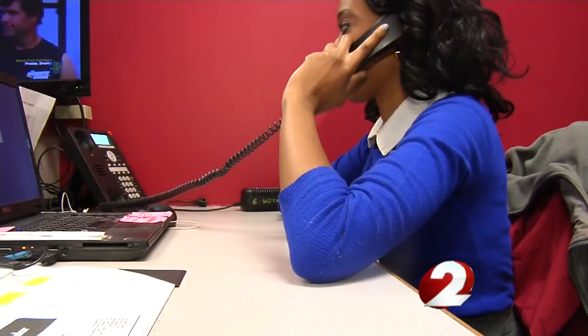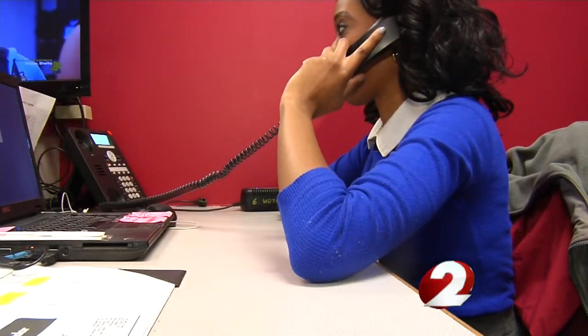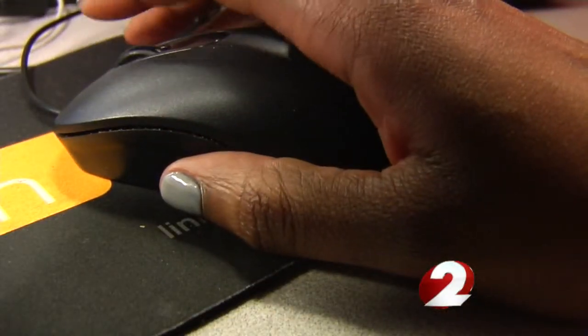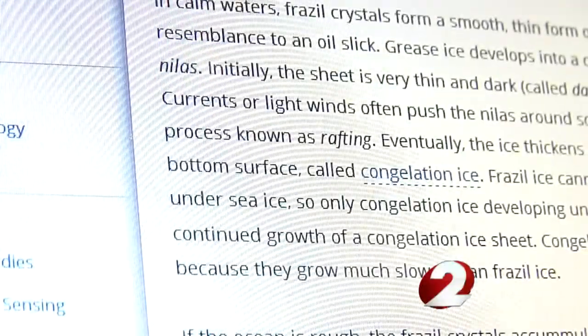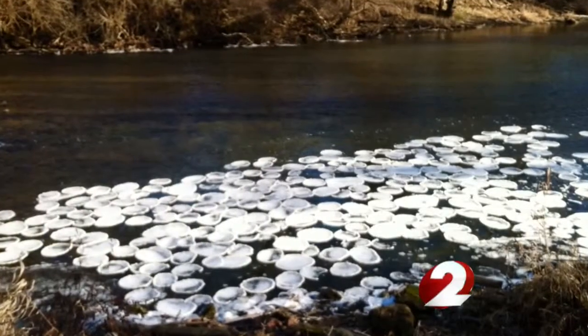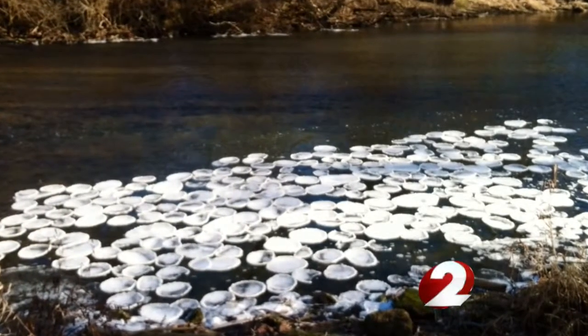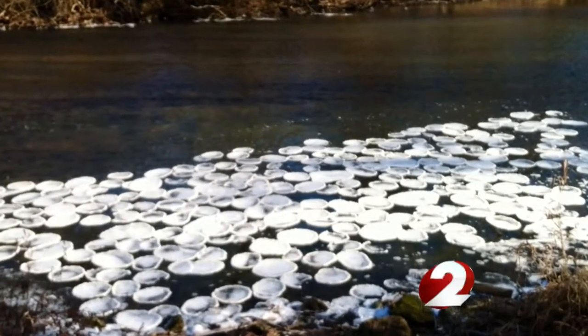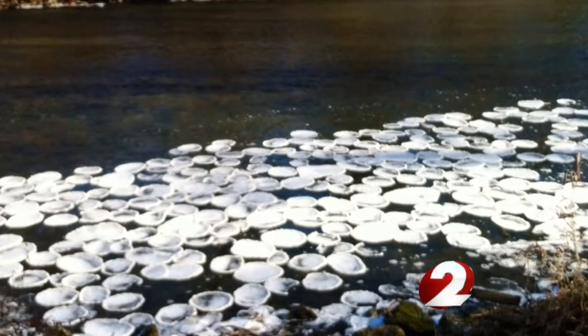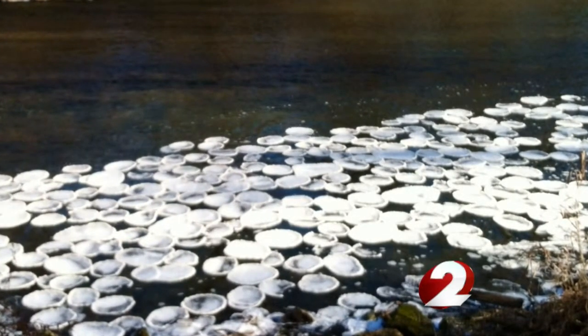Officials with the Miami Conservancy District say what Kramer saw was pancake ice. After some research, as a body of water freezes, small crystals called frazils form. But in order to form pancake ice, there must be rough waters. The recently colder temperatures and rough waters made for the perfect conditions for Yellow Springs Creek to form the circular discs, often called pancake ice because of their shape.